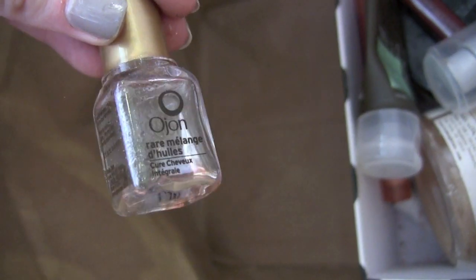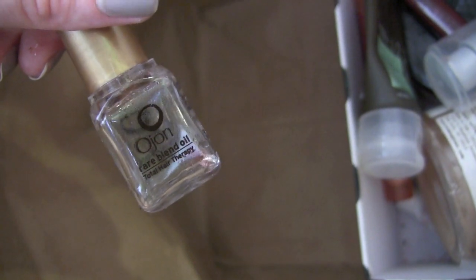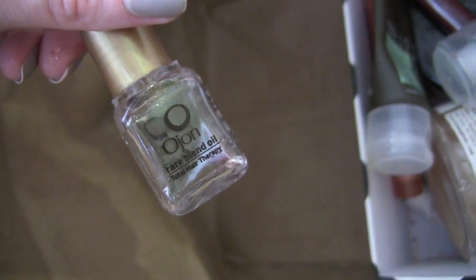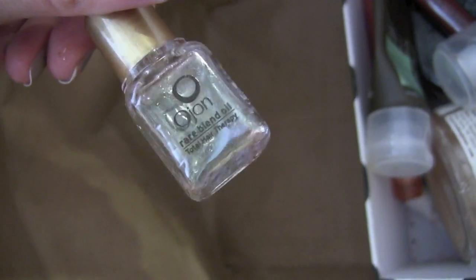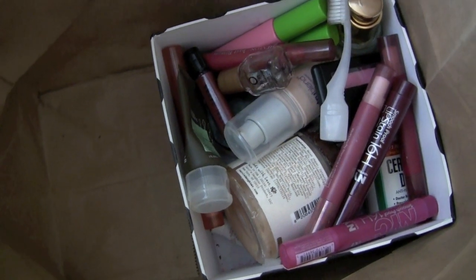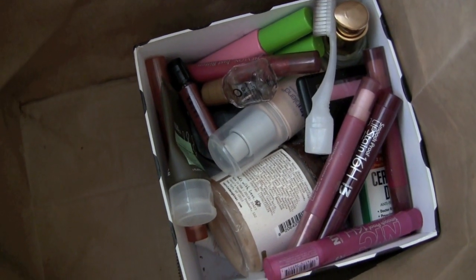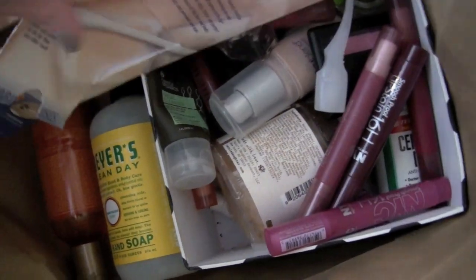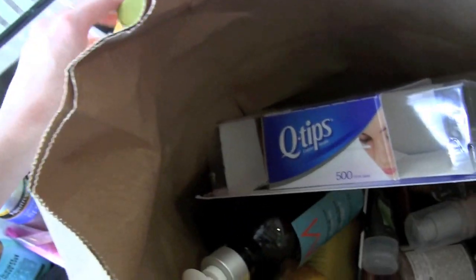The last thing is OGX Rare Blend Oil — it's the one with three different layers you mix together. I didn't think it was that great for my hair, so I'm glad I just got a little sample rather than buying the full size. Good to know I don't actually want it. And this ends the weirdest thing I've ever done — bringing trash to the airport and making a video about it. I call that dedication.